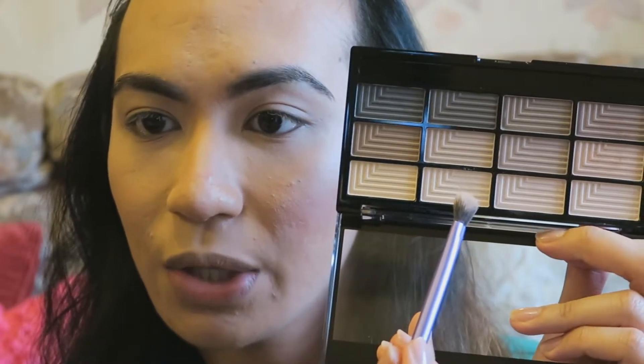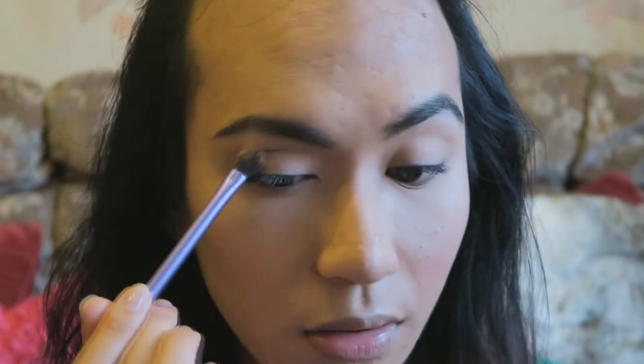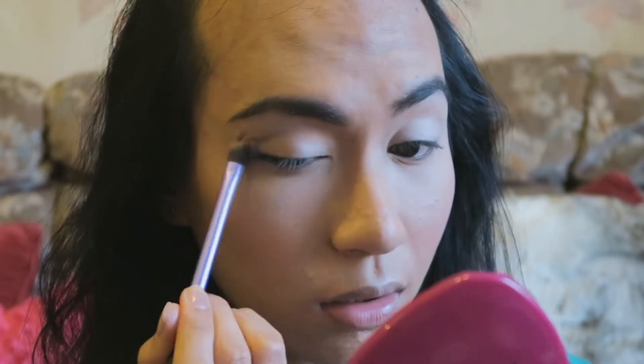I've already primed my eyelids, so let's just begin. I'm just going to go into this color right here and place that all over the eyelid. Then I'm going to be taking some of that color and applying it to the brow bone.